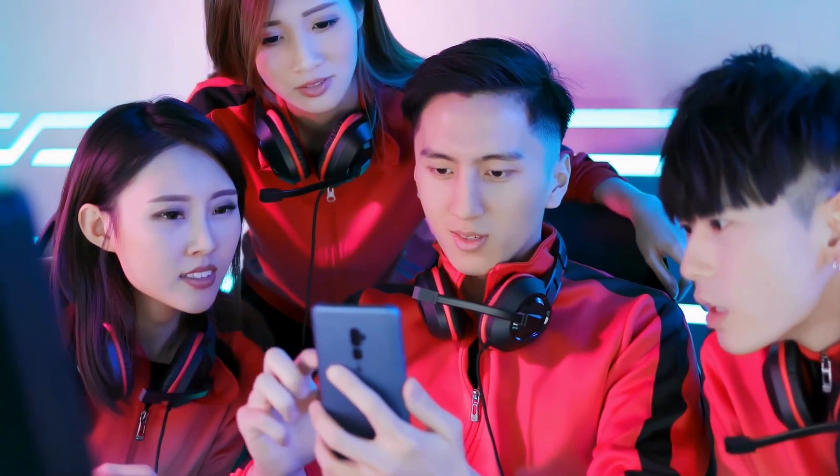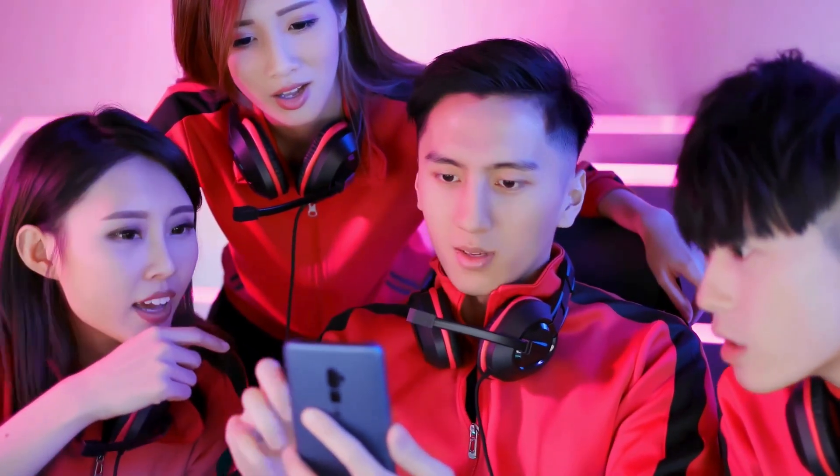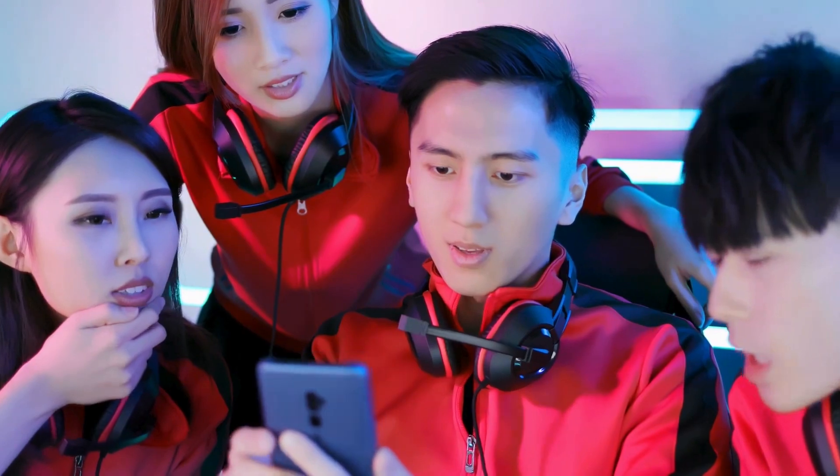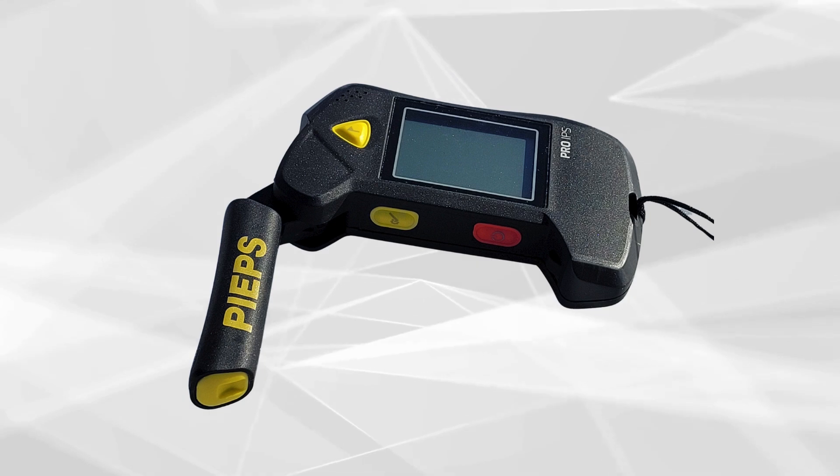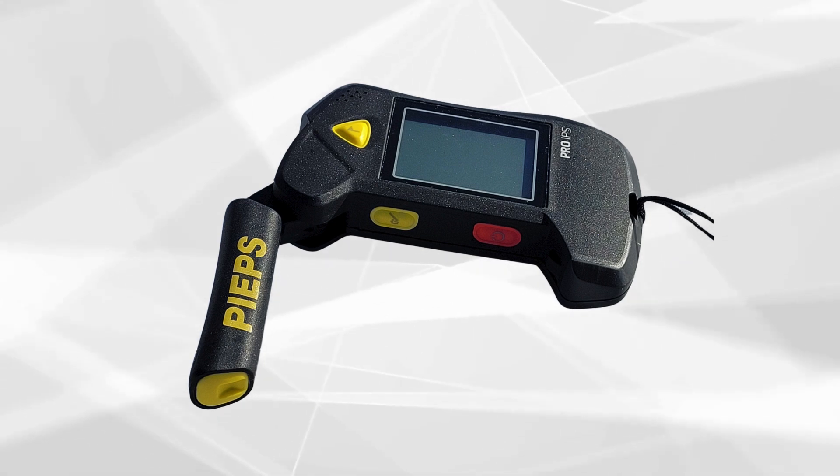Today, we're diving into one of the most critical pieces of gear you need for your winter adventures, the Avalanche Beacon. We're counting down the five best Avalanche Beacons of 2024. So whether you're a seasoned pro or just starting out, you'll want to stick around for this.